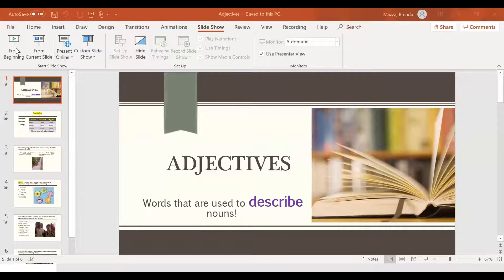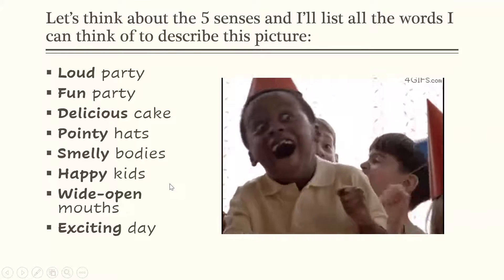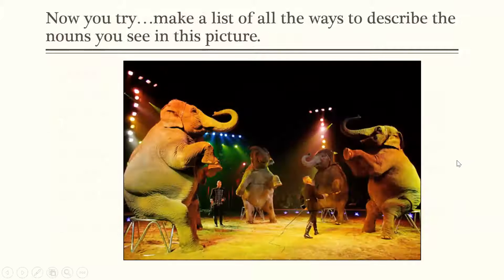Well, boys and girls, I hope you enjoyed that. I have one more slide to show you before my PowerPoint about adjectives is done. Remember this picture here? We have one more to look at. Check out this picture of being at the circus. I'd like you to look at this picture, think about all of the nouns that you're seeing, and think about words that you could put in front of those nouns to describe them. Pause the PowerPoint so that you can look at this picture for as long as you need.